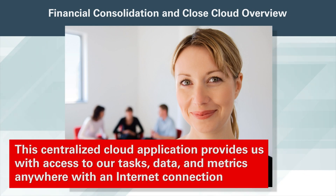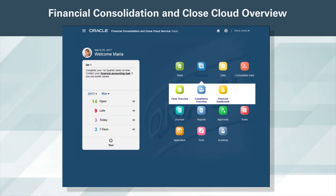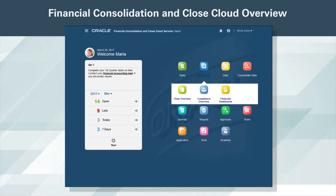This centralized cloud application provides us with access to our tasks, data, and metrics anywhere with an internet connection. On my home page, I can quickly see the status of my closed tasks — how many are open, late, due today, or in the next seven days.